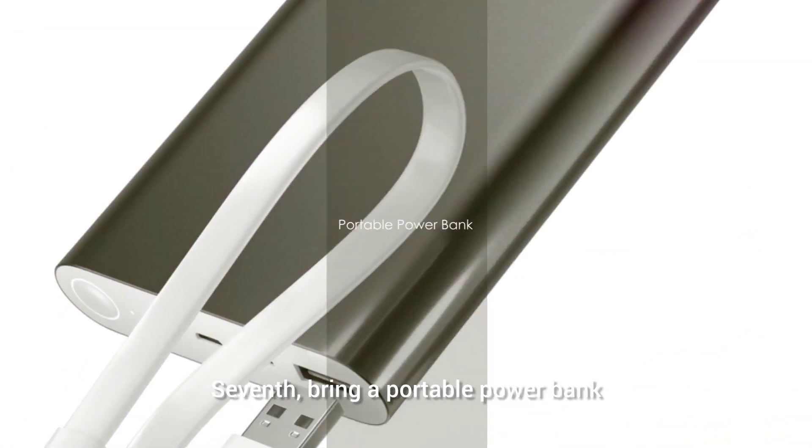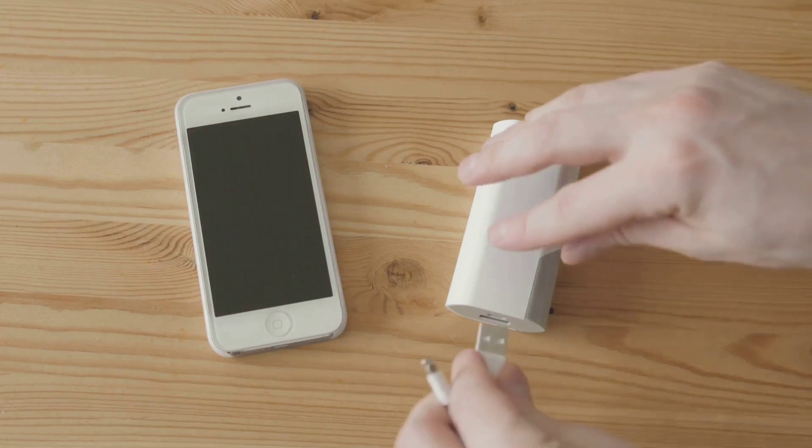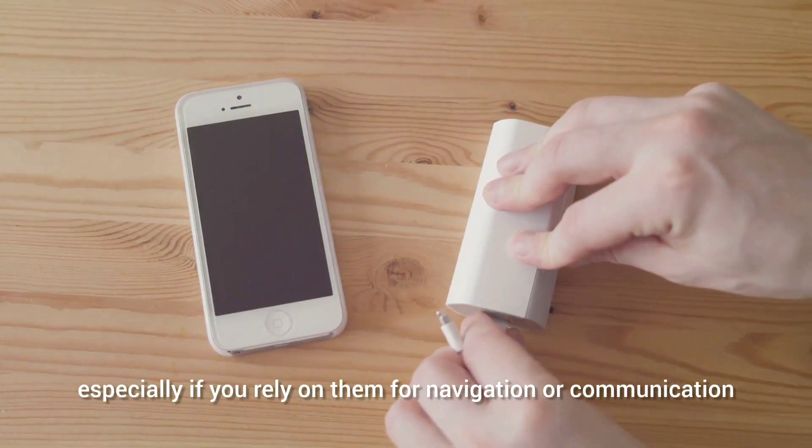Seventh, bring a portable power bank. Keeping your devices charged on the road is important, especially if you rely on them for navigation or communication.